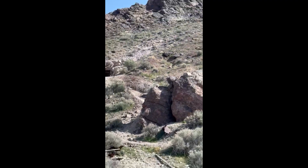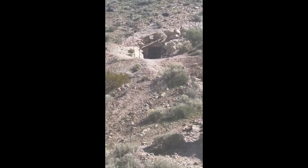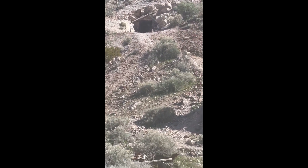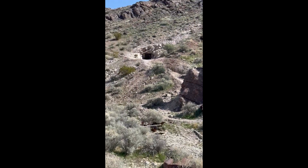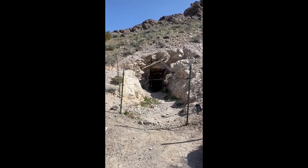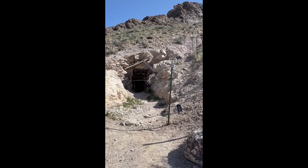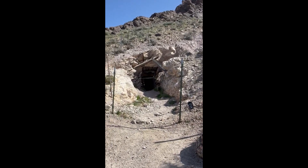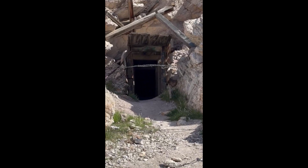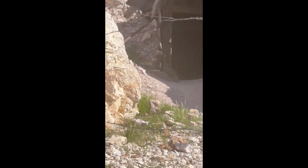We went up there to check it out, and I didn't know what I was going to find up there, but it was fenced off with barbed wire. You could tell everybody was pulling the barbed wire apart and just walking inside anyway. So I said, what the heck, might as well go in there and check it out. I wasn't going to go far, but just look at what it's like to go inside the very beginning of the mine.